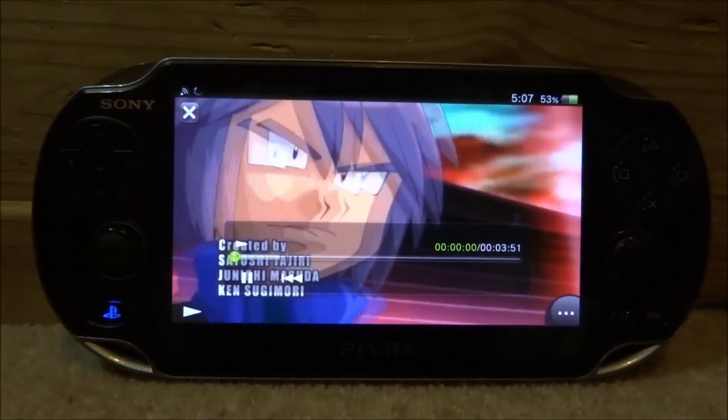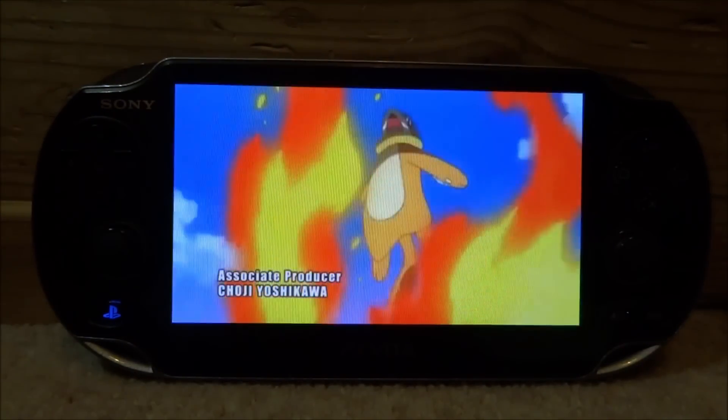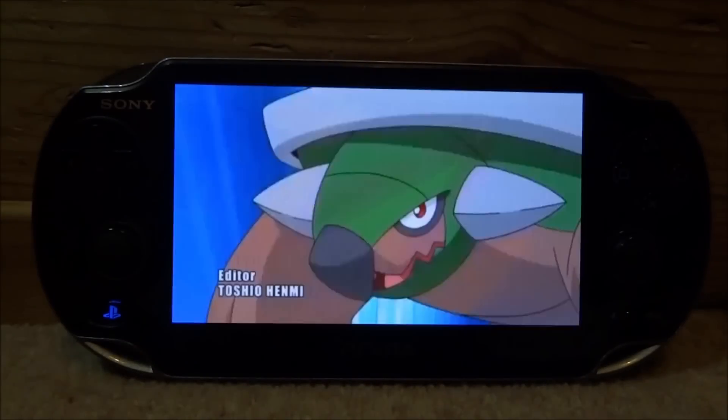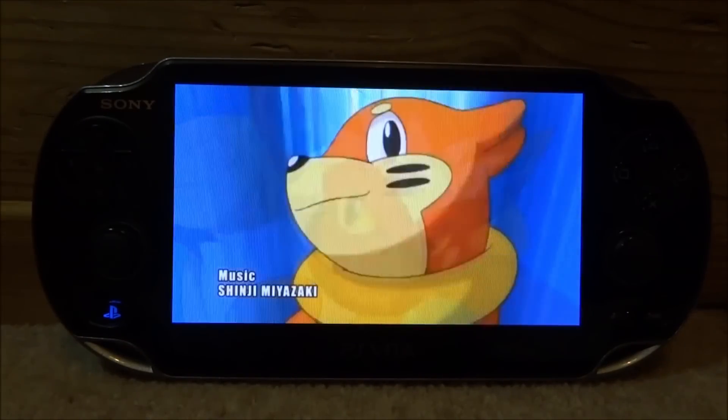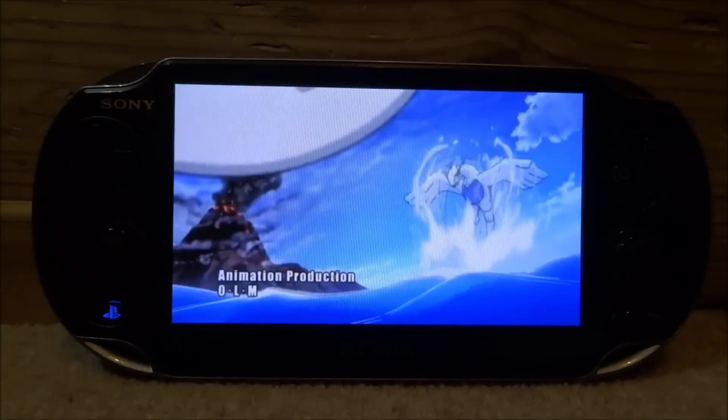That is pretty much it for this video — this is how you fix YouTube on the PS Vita. I'm not quite sure why it suddenly switched to the mobile version; normally it's always been the desktop version, but that's interesting. If you enjoyed this video, make sure to like and subscribe, and I'll see you guys in the next one.